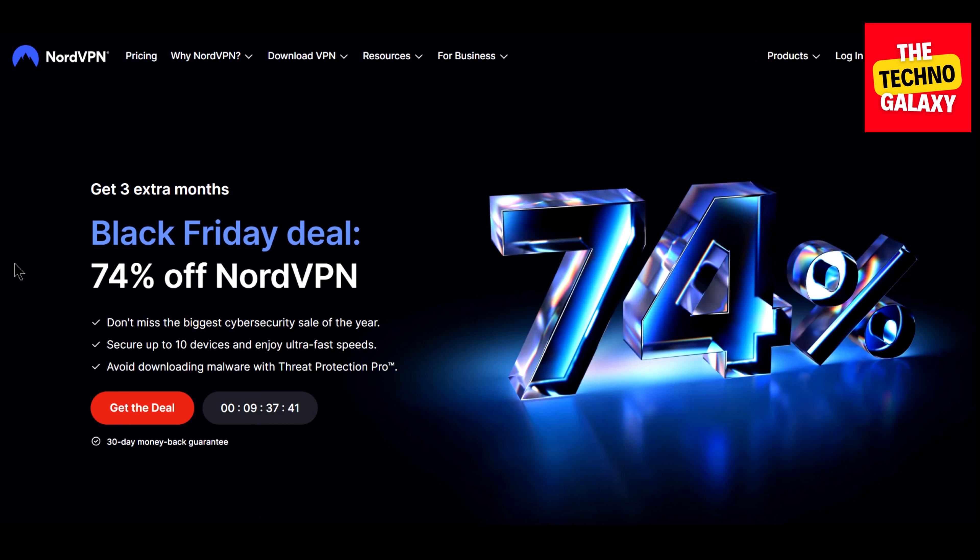So don't miss the chance to grab NordVPN in this limited period deal. That's it for today, guys. Please leave a thumbs up to the video if you enjoyed watching it and please subscribe to our channel to stay updated with more content like this. I will see you guys in the next video. Please take care and stay blessed, everyone.